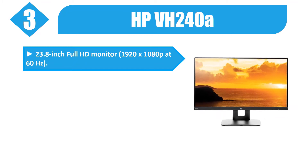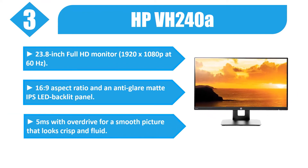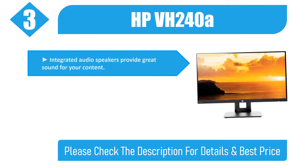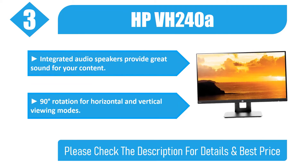Number three: HP VH240a — 23.8 inch full HD monitor, 1920x1080p at 60 Hz, 16:9 aspect ratio, anti-glare matte IPS LED backlit panel, 5 milliseconds with overdrive for a smooth picture that looks crisp and fluid. Integrated audio speakers provide great sound for your content. 90-degree rotation supports horizontal and vertical viewing modes. Please check the description for details and best price.